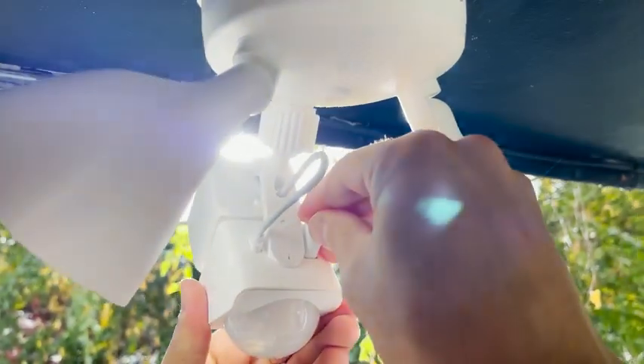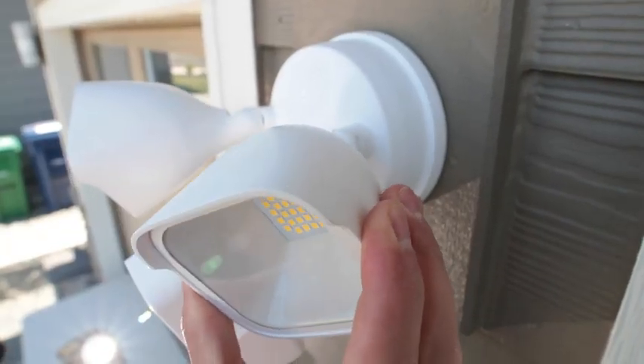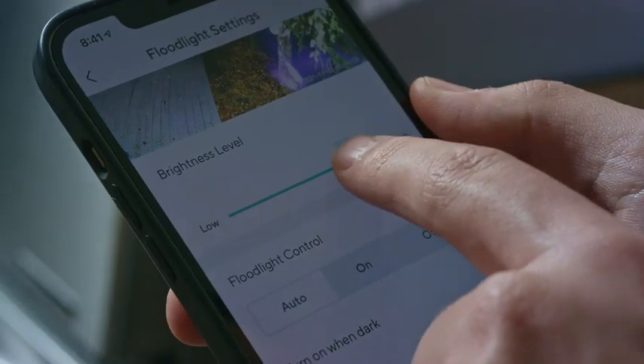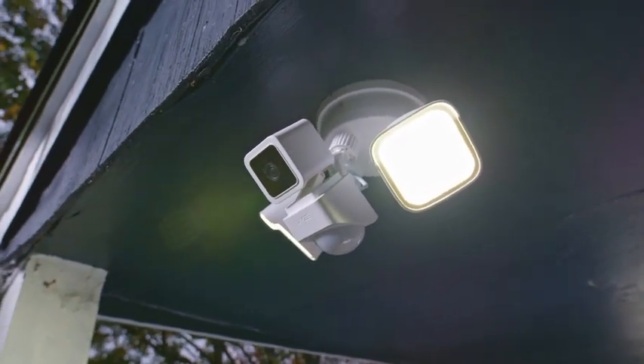We even made it possible to add an extra WyzeCam V3 — boom, double the coverage. You want more customization? Adjustable and dimmable lights, baby. Wall mounting, ceiling mounting, this thing's got more positions than a Cosmopolitan magazine.